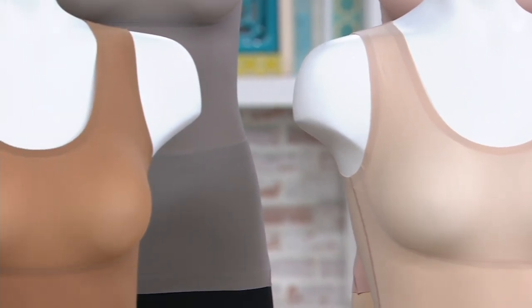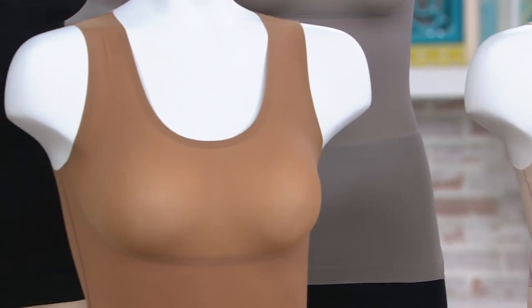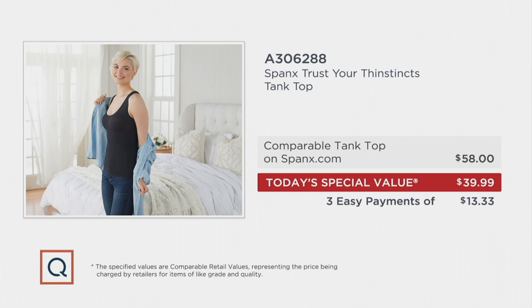Here's what I want you to know about this tank top. On Spanx.com, there is a similar tank top and it is $58. Why do I say similar? Because our today's special value tank top is actually better than that $58 one. The Spanx team listened to QVC customers and made the $58 tank top better, and then we took the price down to three easy payments of $13.33. So you are saving almost $20 and getting what I think is a superior tank top.